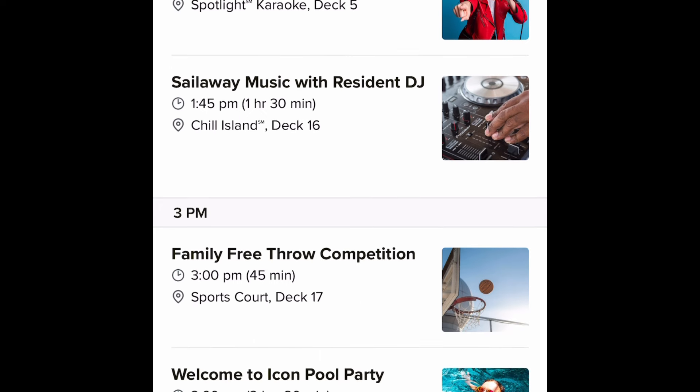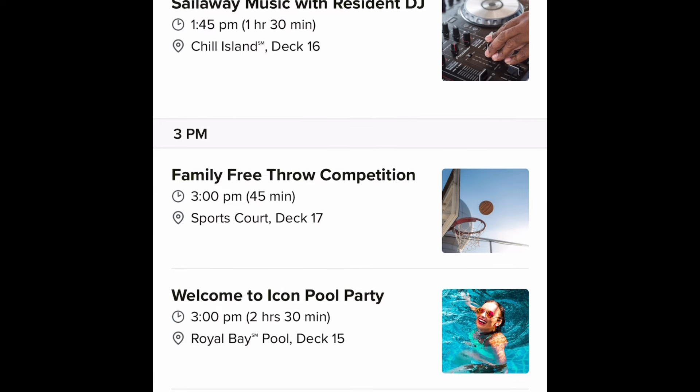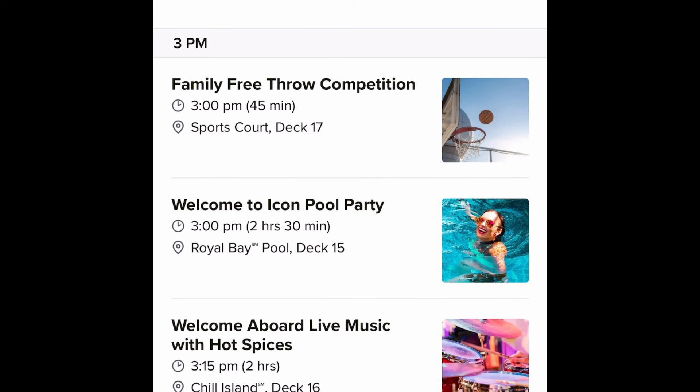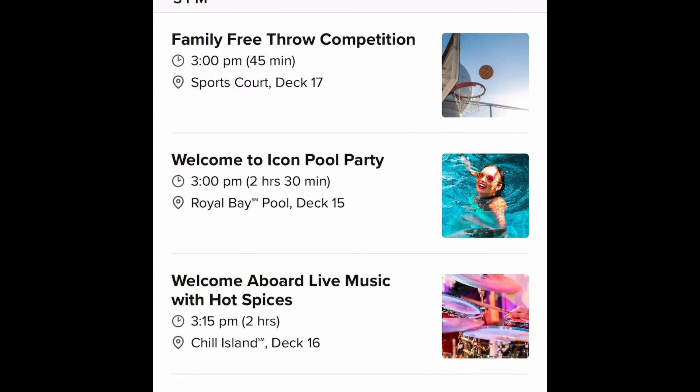One thing I've noticed about this schedule is that there are a couple of events happening at every hour of the day. As we go through this video you'll notice it's very music-centric. There are of course some family activities and other experiences, but for the most part it's very music heavy. The welcome to Icon pool party is actually pretty new.